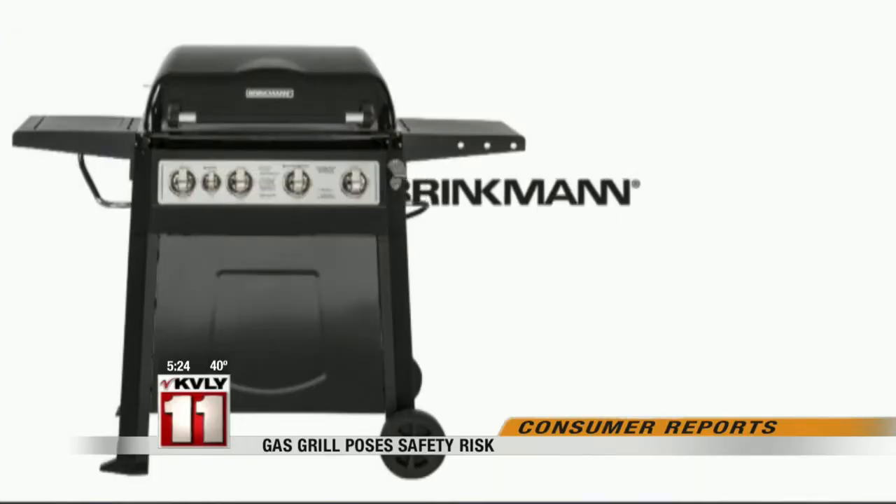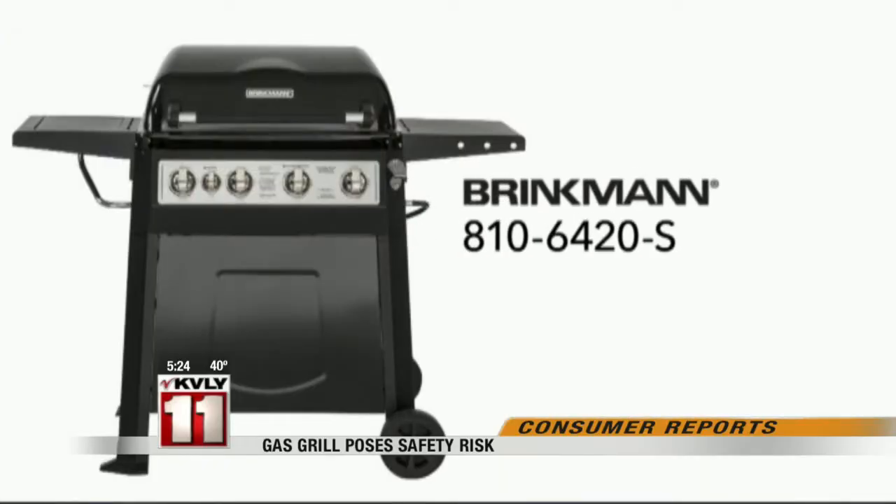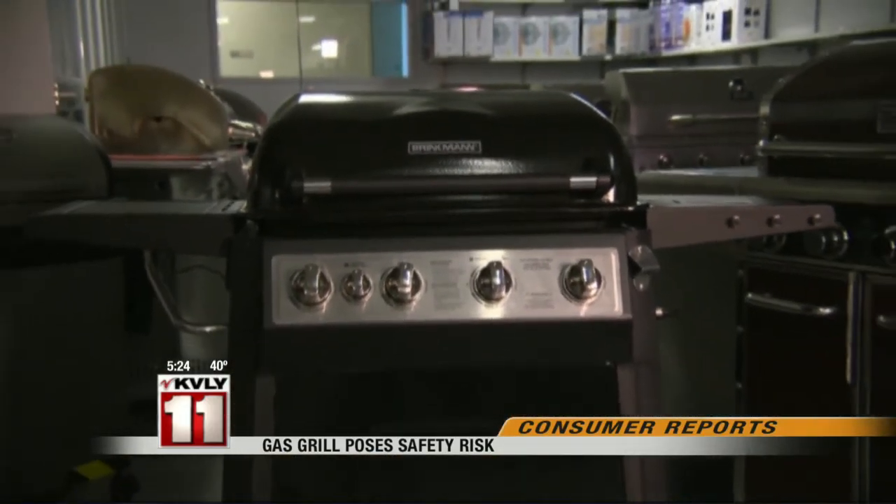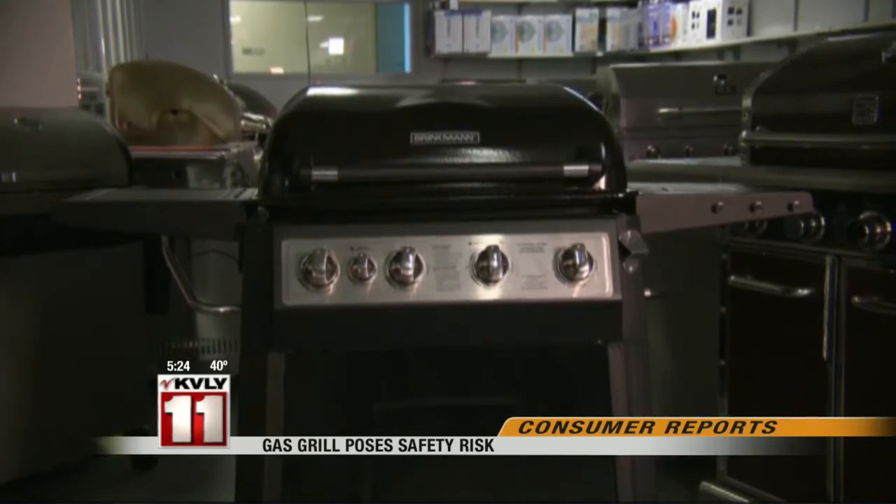Consumer Reports does recommend other Brinkman grills, including this mid-sized Brinkman 8106420S, sold at Home Depot. It passed all safety tests and costs $170.